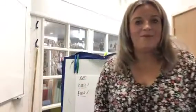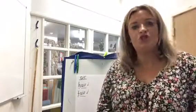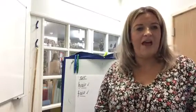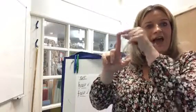Sorry guys, my camera ran out of battery. But going back to the 'air' sound — our word we're going to spell was 'chair'. Chair. Can you tell me how many Fred fingers for 'chair'? That's right, two. It's got two special friends in: 'ch', 'air'.